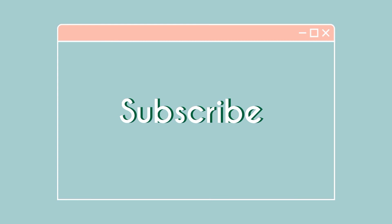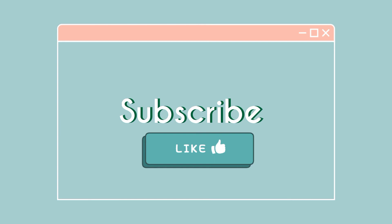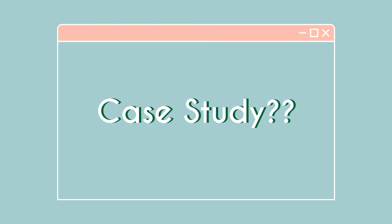If this video helped you out, help me out and hit that subscribe button. If you want to see more videos like this one, click the like button. Would you be interested in a video that is a cyanide toxicity case study? Let me know in the comments down below.